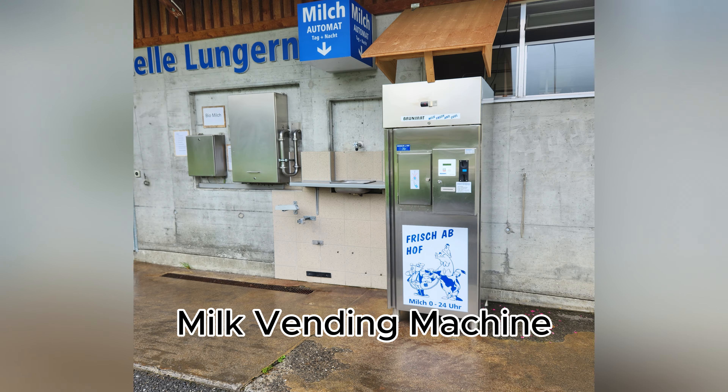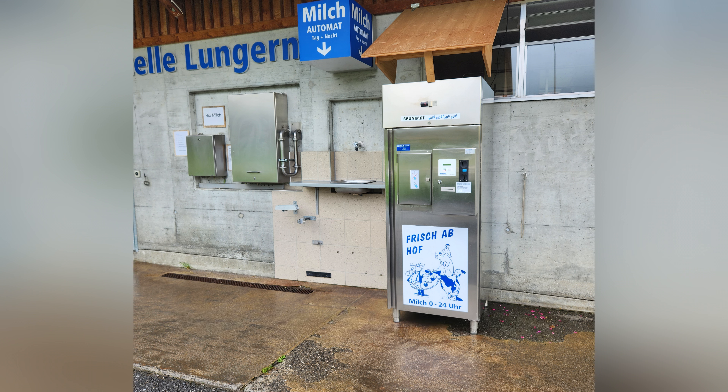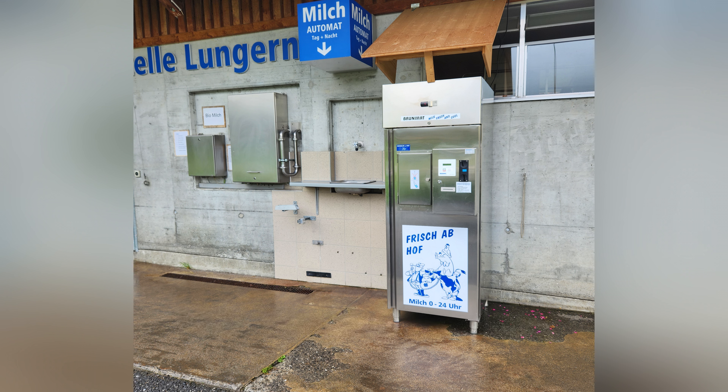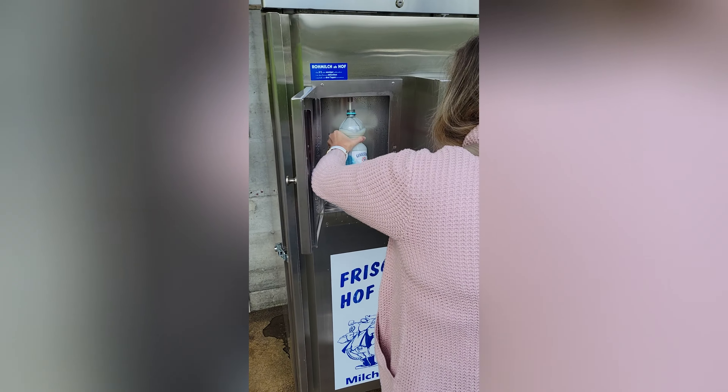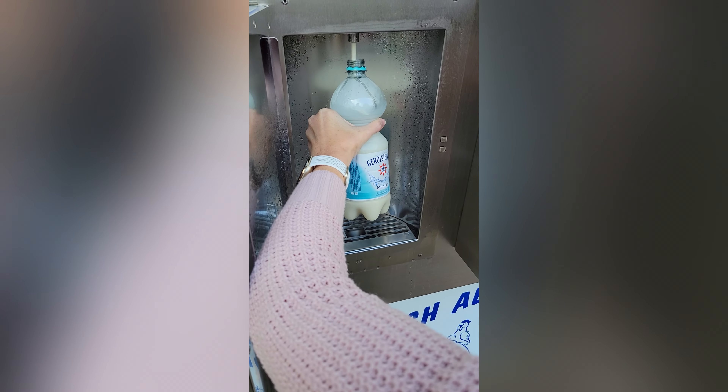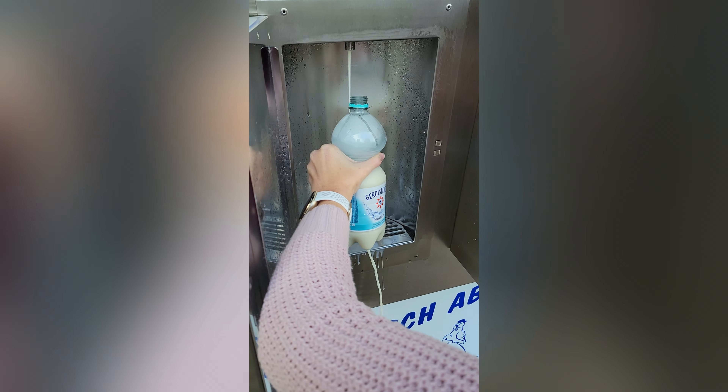After a long, exciting day, we spent our last night in Grindelwald on our patio of the Airbnb, enjoying each other's company and reminiscing over the highlights of our trip. The next morning, we would be heading to our final stop on this epic road trip — Lucerne, Switzerland.